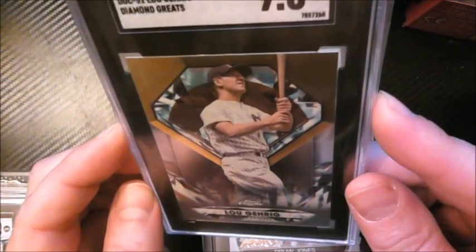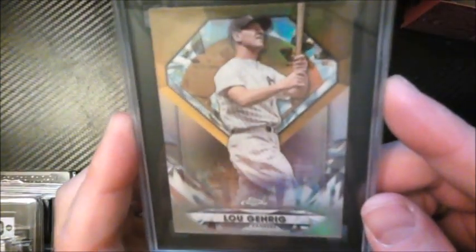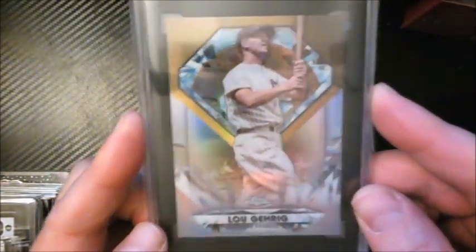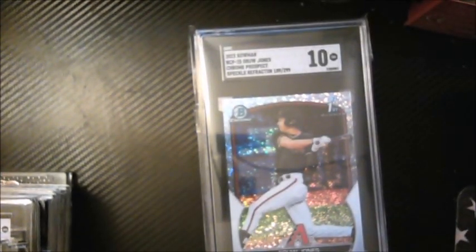I pulled this from a pack of Topps Chrome — it's from the Diamond Greats insert set, which features beautiful cards. I thought Topps really should have made these serial numbered and harder to pull given how nice they look. I wanted to get it graded and encapsulated, and it came back a 9.5 from SGC. Just a cool Gehrig picture card.